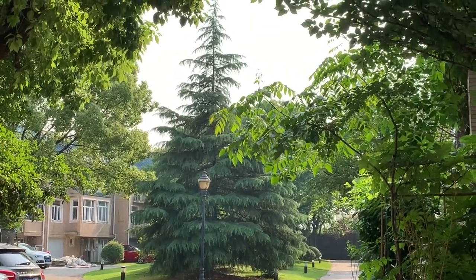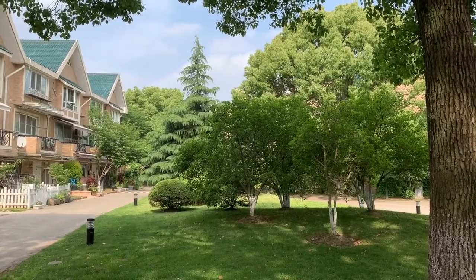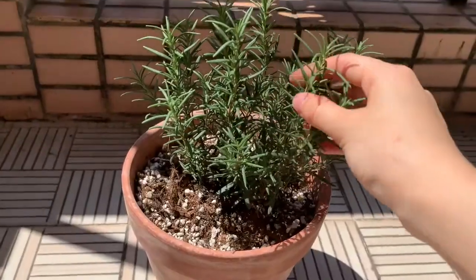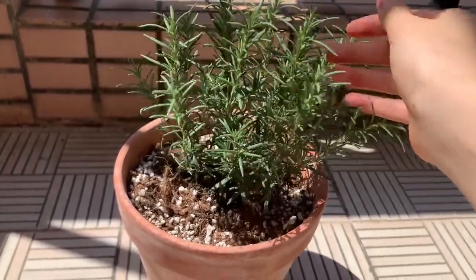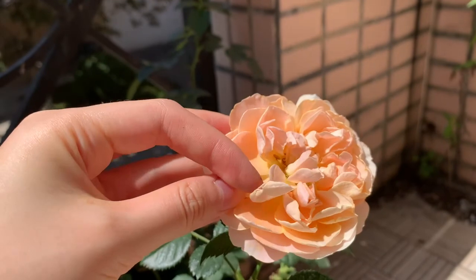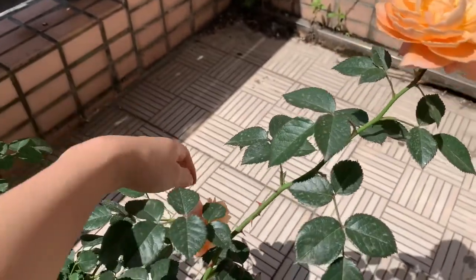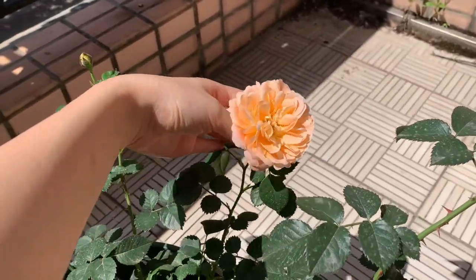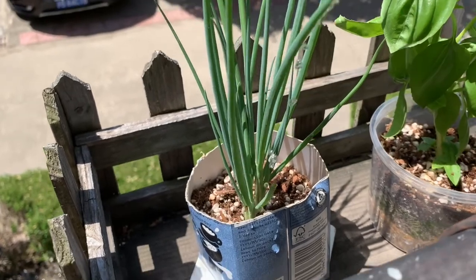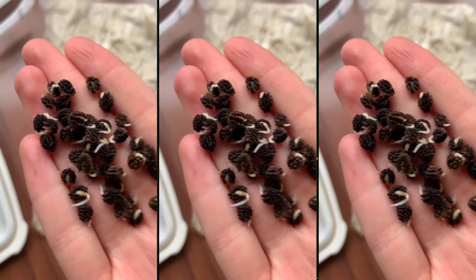Hi guys, today I wanted to show you how my garden has been coming alive this spring. It has really been a source of calm and peace for me, so I wanted to share this peace and joy and happiness with you. This is kind of unscripted, so let me know how you like this. I'm trying my best not to move too much because my microphone is not wireless, so sorry if there are weird background noises.